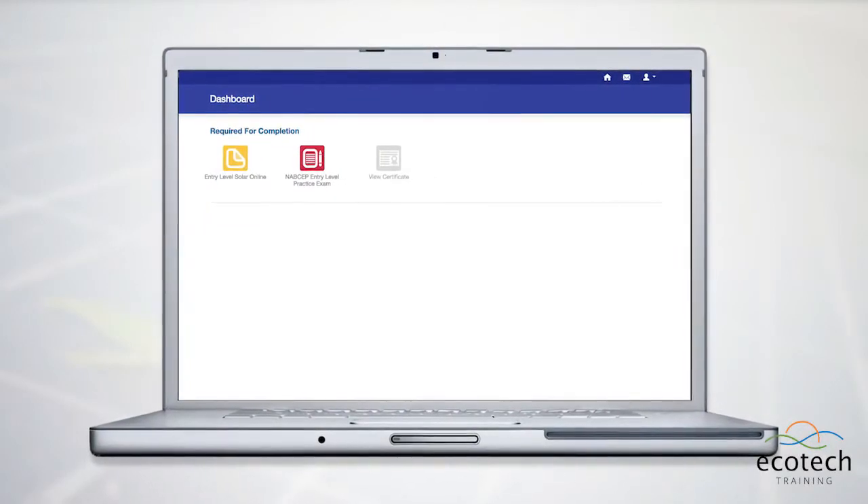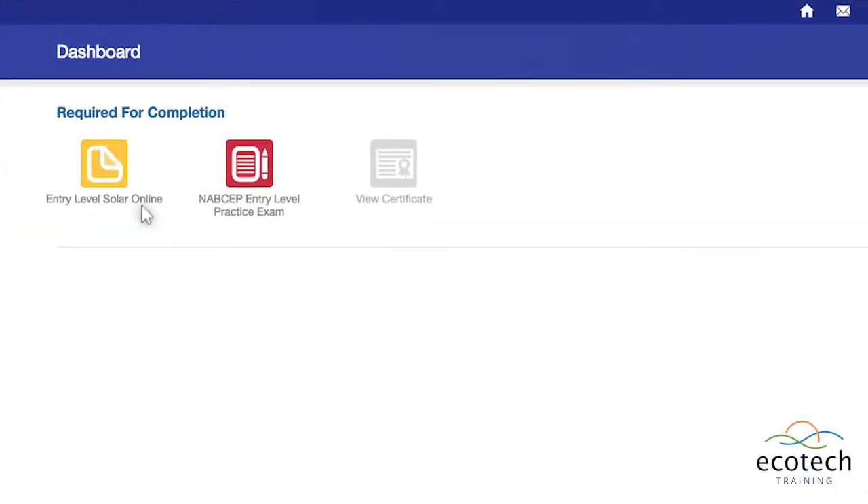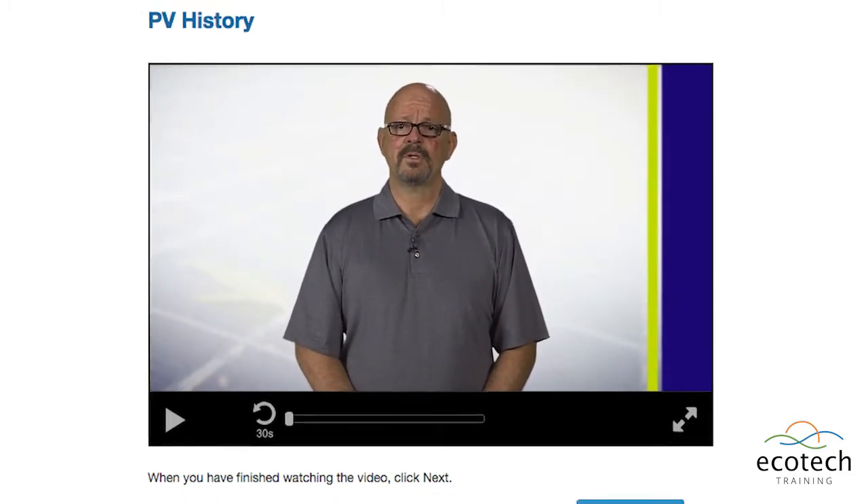Introducing our updated Ecotech course, Entry-Level Solar PV. Hello and welcome to the Entry-Level Solar Photovoltaic course. My name is Mike Hopper, I'll be your instructor for this course.